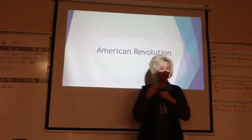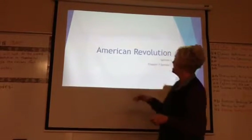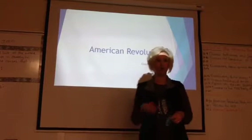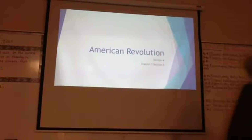Okay guys, make sure that you have your highlighters and your writing utensils. Today we are going to be discussing section four of the American Revolution, and we will be discussing the war in the south.